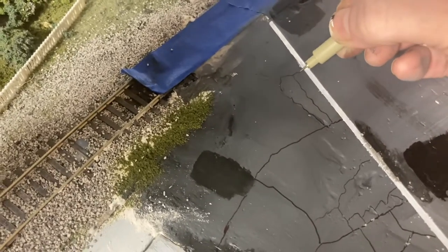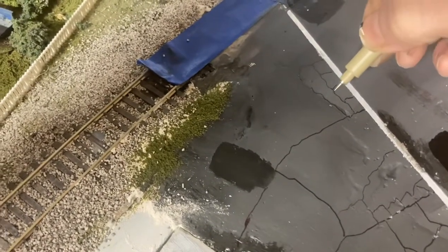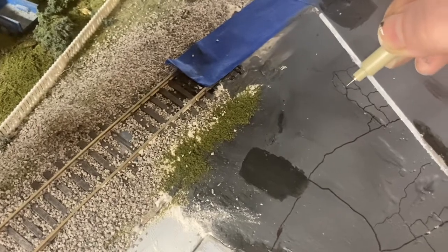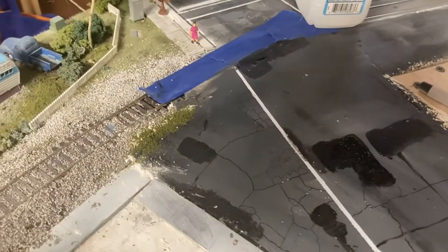The stuff I use for my roads is basically drywall compound. Some people use smooth-it or plaster of Paris, but I always like drywall compound better. This stuff itself, when it dries, will create potholes for you. If you don't want potholes, once it dries you can go over it one more time with a really watery amount and fill in the holes. When it dries you can sand it down.